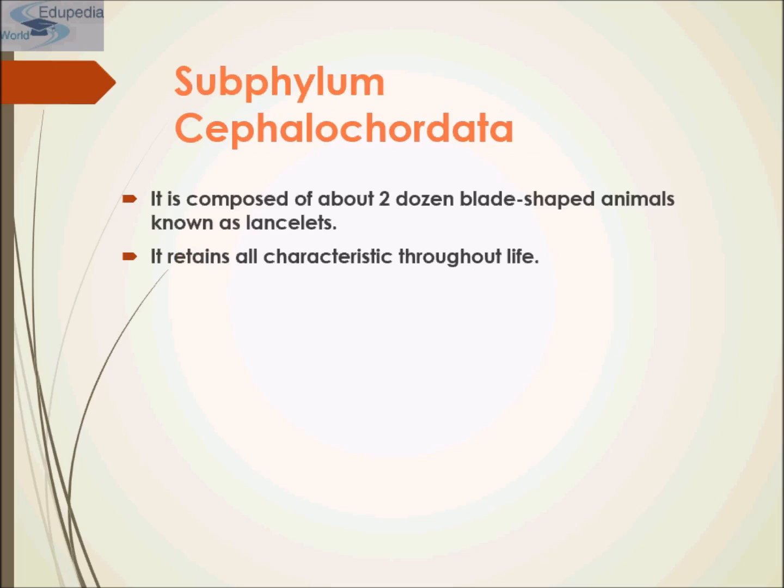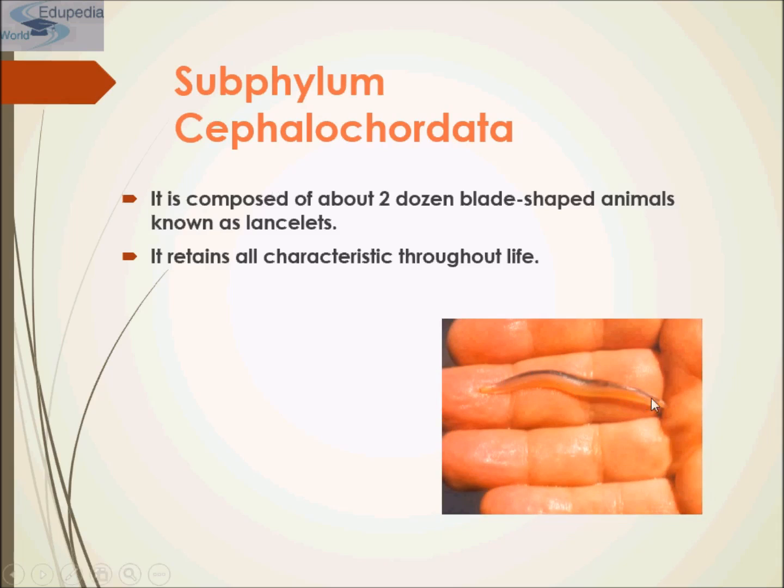Cephalochordata is composed of two dozen blade-shaped animals known as Lancelets. It retains all characteristics throughout their life. The four hallmarks of Chordates are: Notochord, Dorsal Nerve Cord, Pharyngeal gill slits, and Postanal Tail — and Cephalochordata retains all those characteristics throughout their life.